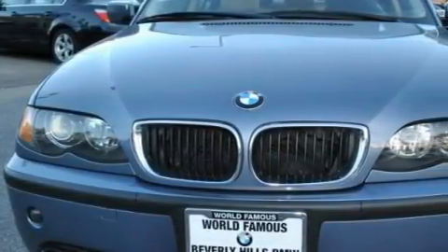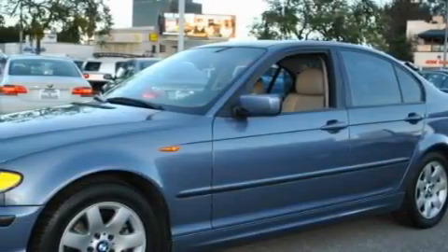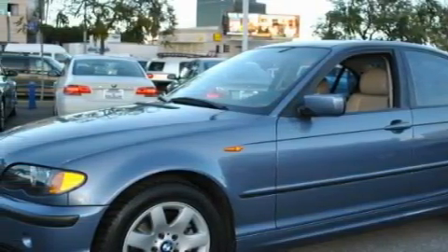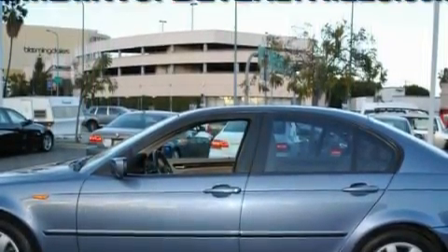This BMW's list of numerous features includes height adjustable driver and passenger seats, front and rear power windows, a 10-speaker audio system, a CD player, a passenger airbag with occupant sensors and multi-stage deployment, an anti-lock braking system, and this vehicle has just over 61,000 miles.